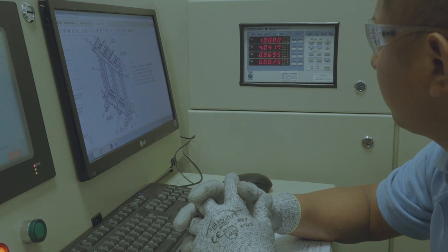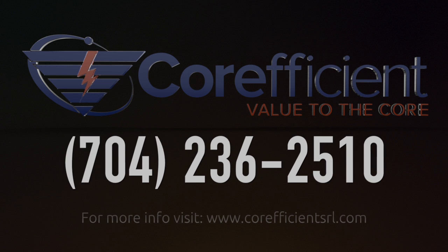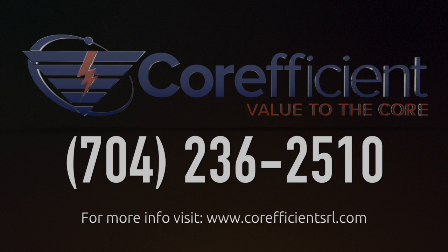To learn more about how you can make our testing capabilities work for you, give our sales engineer a call at 704-236-2510.